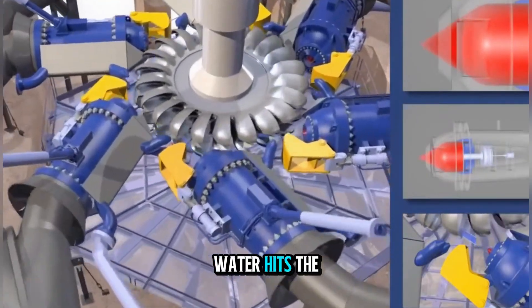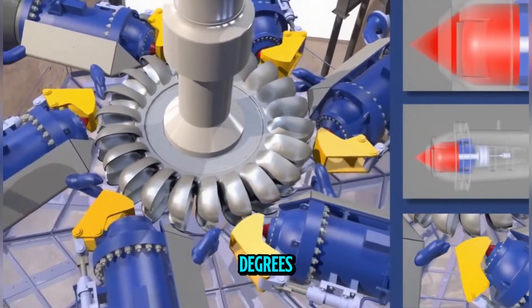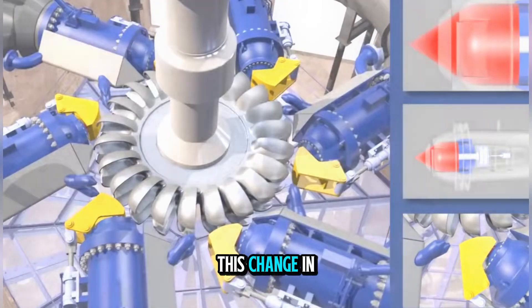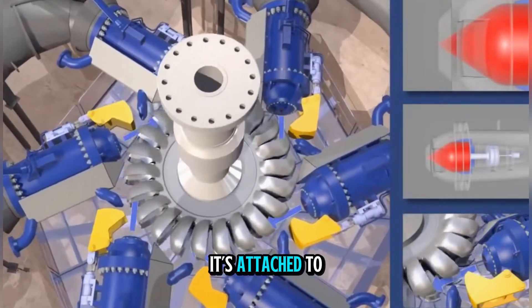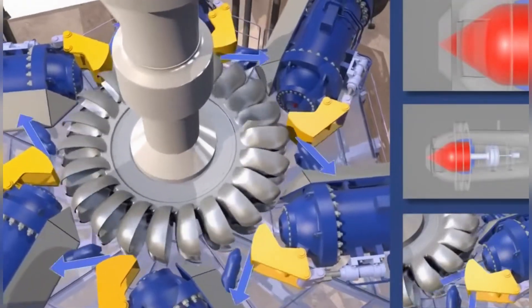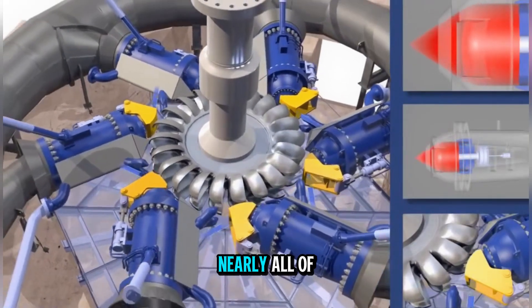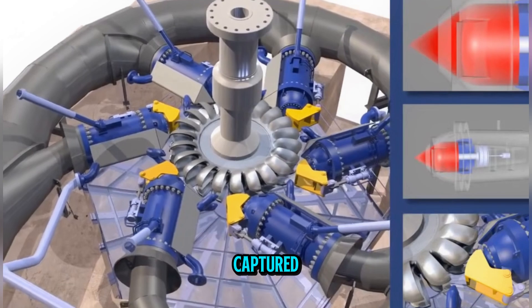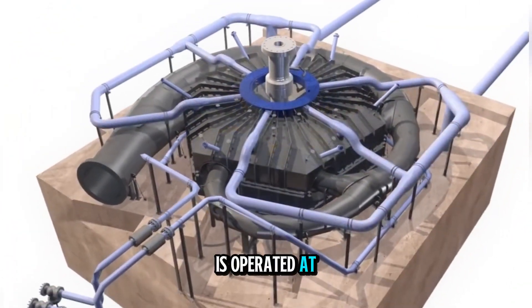The physics behind the Pelton wheel are as beautiful as its design. When a high-speed jet of water hits the split bucket, it changes direction by almost 180 degrees. This change in momentum produces a force that pushes the bucket, and the wheel it's attached to, forward. Because the water leaves the bucket at a much lower speed than it entered, nearly all of its energy is captured. Efficiency can exceed 90% when the wheel is operated at its optimal speed.